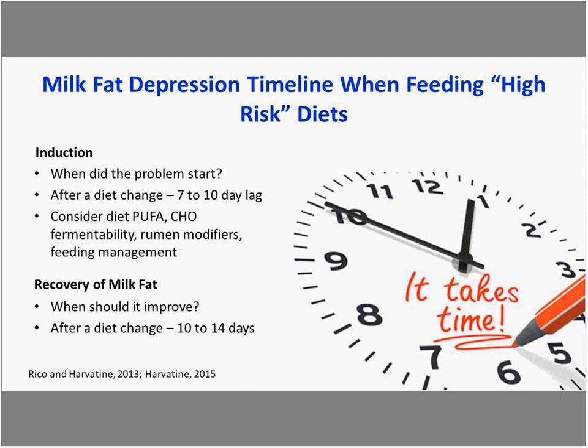When milk fat depression occurs, we want to ask when the problem started. There's a lag — especially when diet-induced — of up to 7 to 10 days based on work from Penn State and other locations. We need to focus on the risk factors: polyunsaturated fatty acids in the diet, carbohydrate fermentability, rumen modifiers, and feeding management.